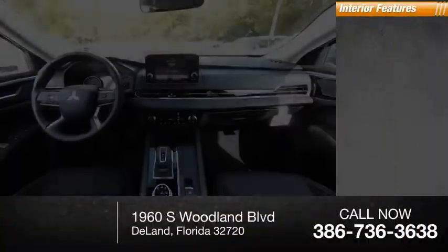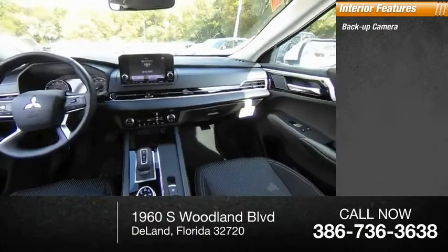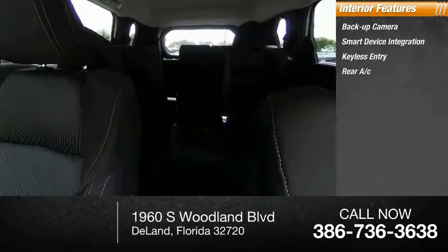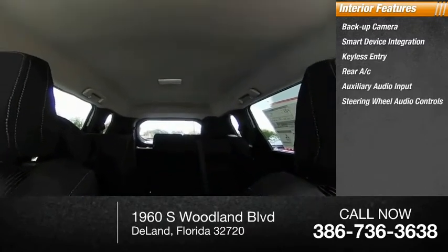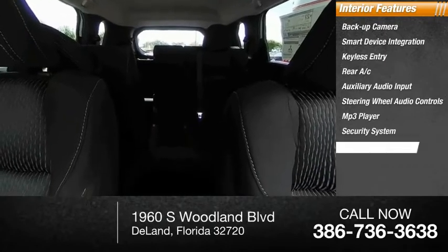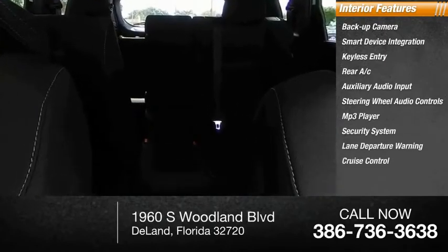Inside you'll find backup camera, smart device integration, keyless entry, rear AC, auxiliary audio input, steering wheel audio controls, MP3 player, security system, lane departure warning, and cruise control.